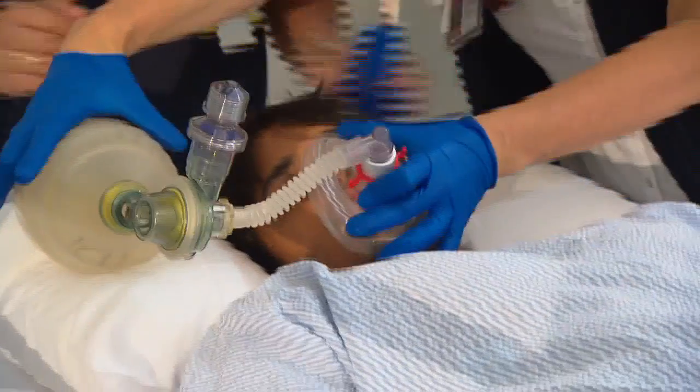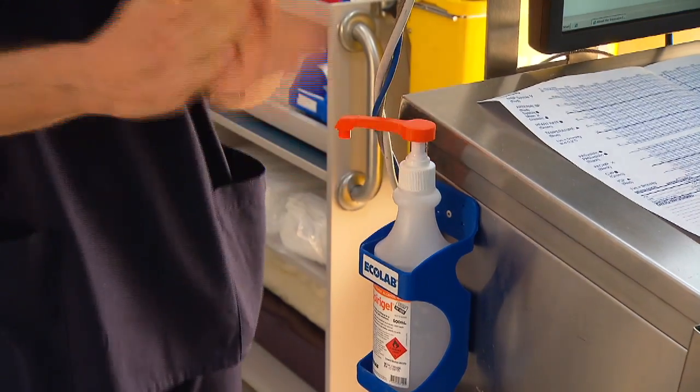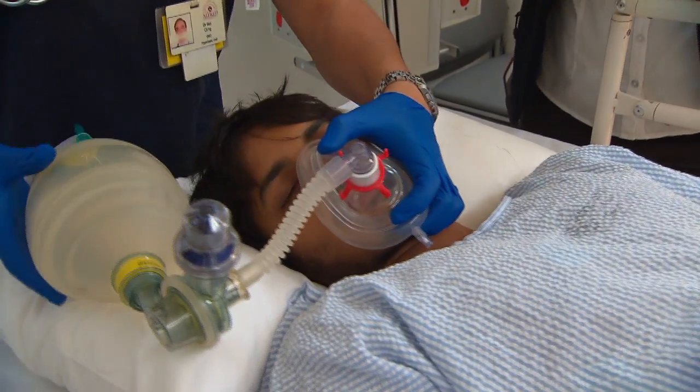At the same time, he's profoundly hypotensive. We've had to start some peripheral noradrenaline. And I gather from the lab that we've got gram-positive cocci in blood cultures taken earlier today. Plus a fever of 39 degrees — it looks as though it's all very consistent with overwhelming sepsis.